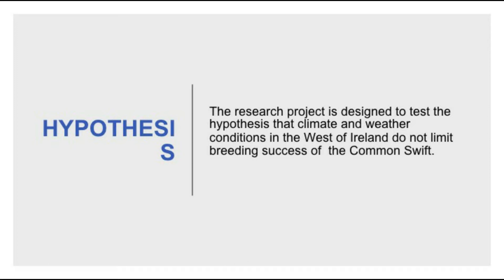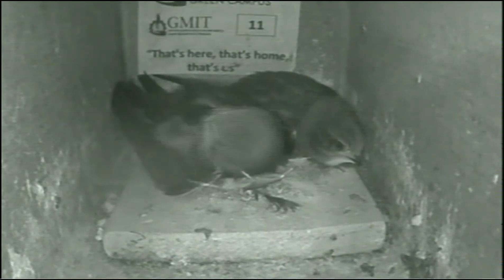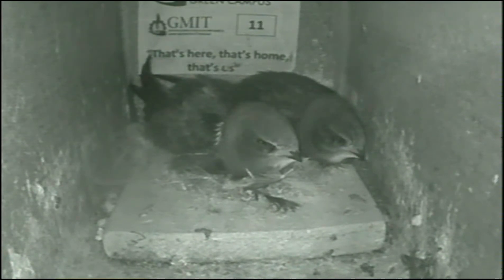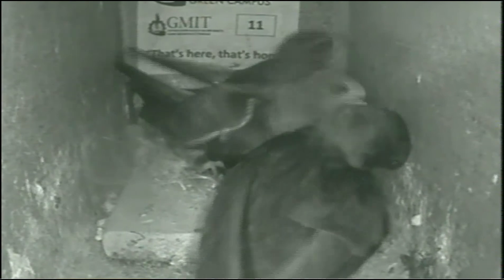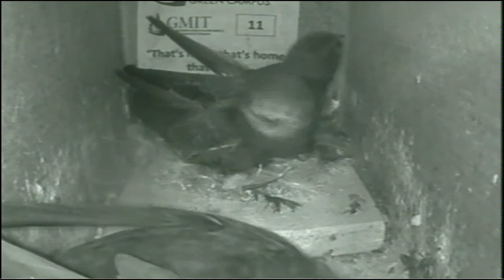Every good research needs a good hypothesis. The research project is designed to test the hypothesis that the climate and weather conditions in the west of Ireland do not limit the breeding success of the common swift. The main focus of our research is the ability of the adult swift to rear chicks successfully in our area. We are looking at how many times per day the adult swifts feed their chicks, and we record the weather, then compare the number of feeding events per chick with weather factors to see if weather is influencing feeding frequency.